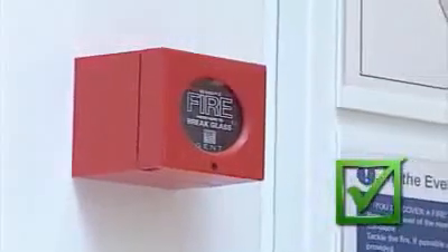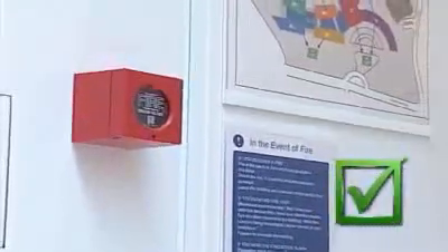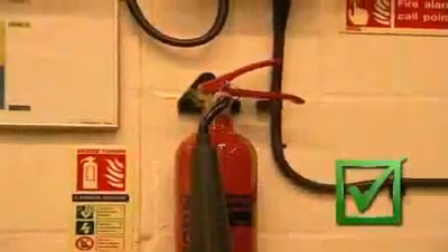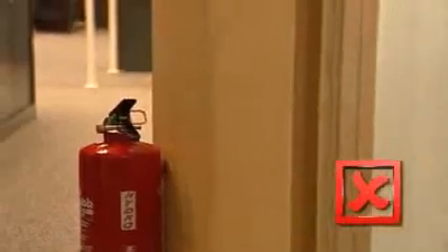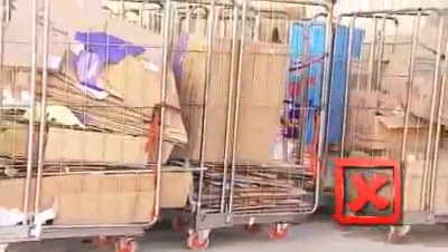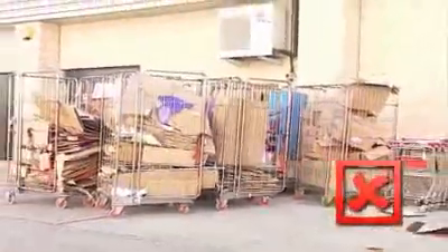Fire alarm call points need to be visible and kept free from obstructions at all times. All firefighting equipment should be available and visible and never be used to prop a door open. Arson is a particular problem, so any skips, rubbish bins or combustible materials should be stored well away from the building.